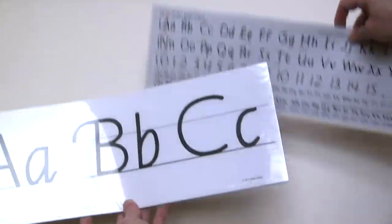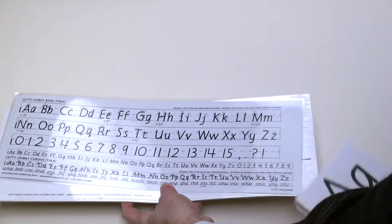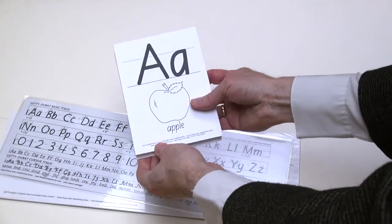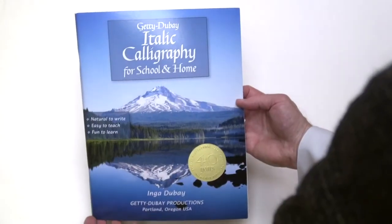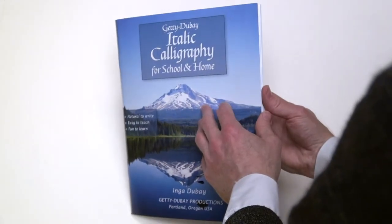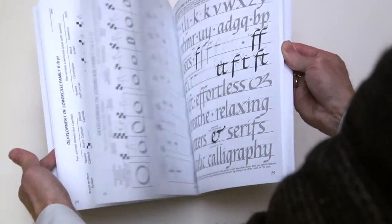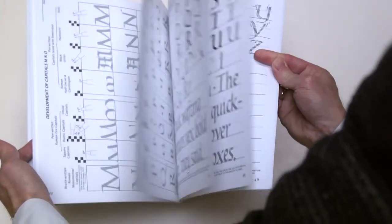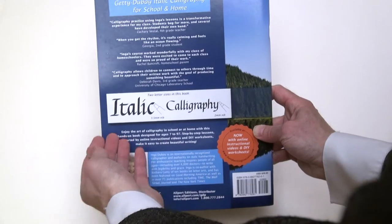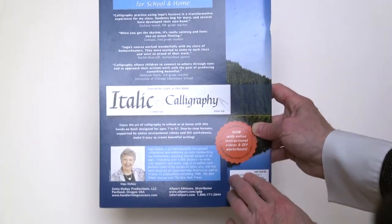Our supplementary classroom materials include wall charts, desk strips, alphabet cards, and black line masters. Our latest addition to the Getty Dubay Italic handwriting series is Getty Dubay Italic Calligraphy for School and Home. Many teachers find that adding calligraphy to their classroom provides a welcomed enrichment. This book provides instruction in two commonly used pen width sizes and also has online resources.